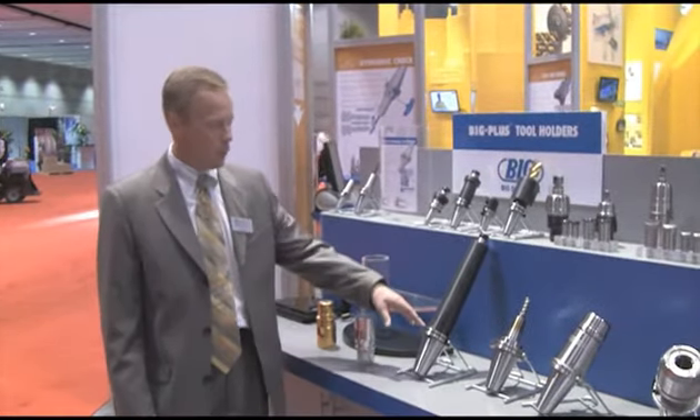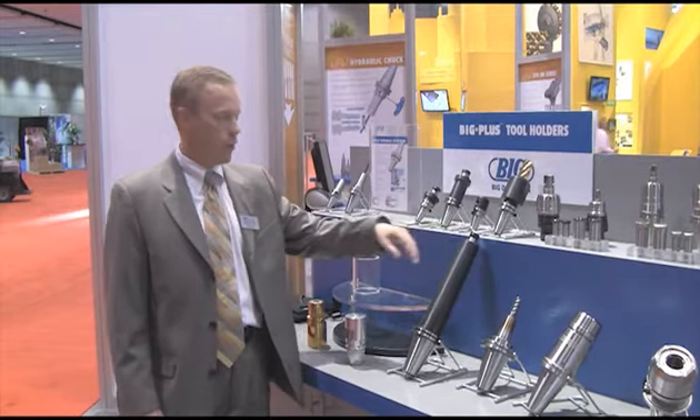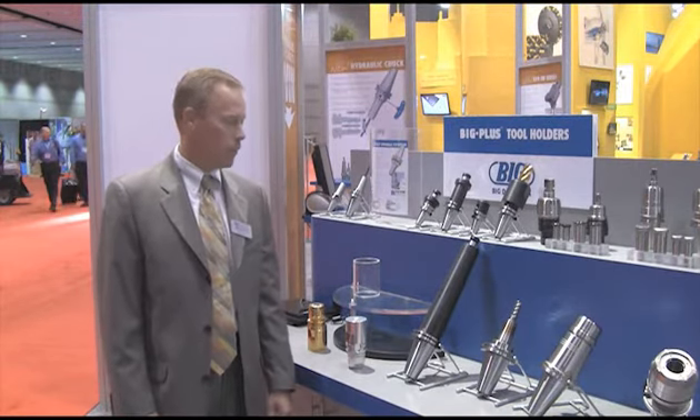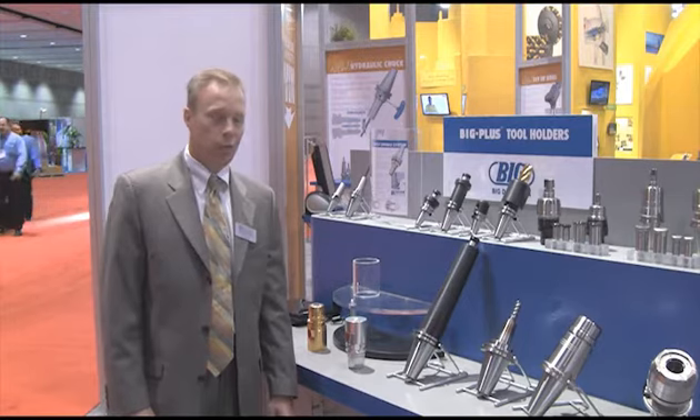We now offer a Cat 50 series in two-inch steps shell mill holders all the way out to 12 inches, so that customers with Big Plus can now take full advantage of the Big Plus Spindle System and increase the precision and rigidity of their tooling.